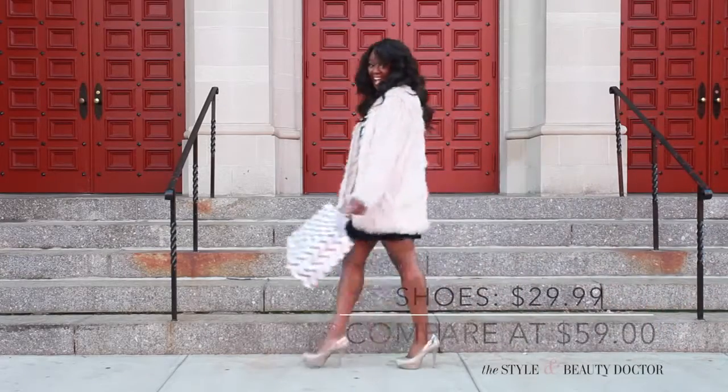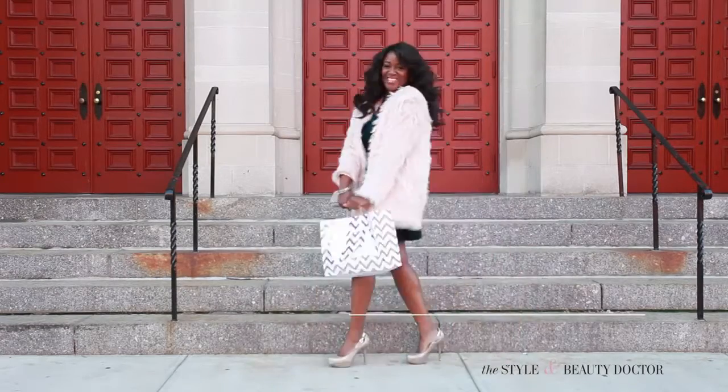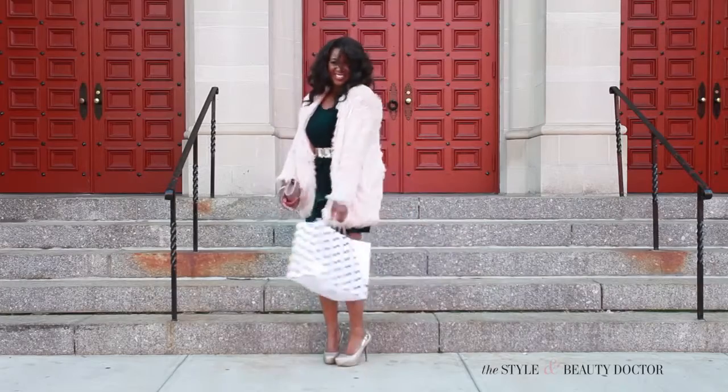The amazingness that I found at Burlington did not end there. I got these gorgeous gold glittery shoes and a matching clutch. And guys, guess what? The bag, the clutch, the dress, the gifts — both gifts!